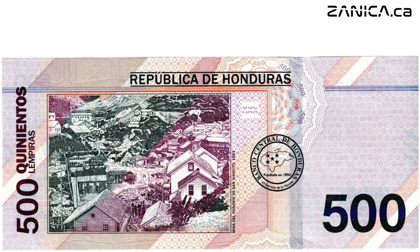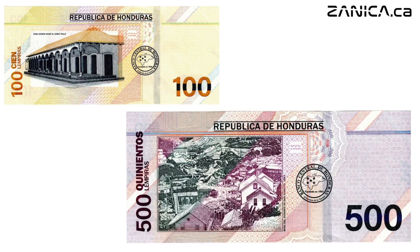Flip it over and you'll be greeted by the striking image of mining buildings at Rosary of San Juancito, a nod to Honduras' rich mining heritage. But what truly sets this banknote apart are its security features — from the dynamic security threads to the violet-windowed security thread with demetallized BCH — every detail is meticulously crafted to ensure authenticity and trust.